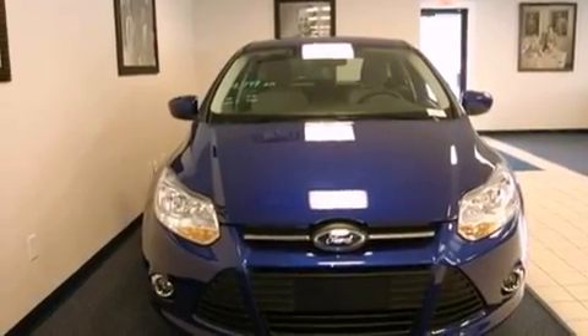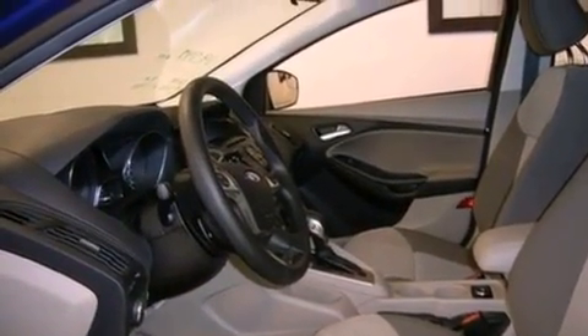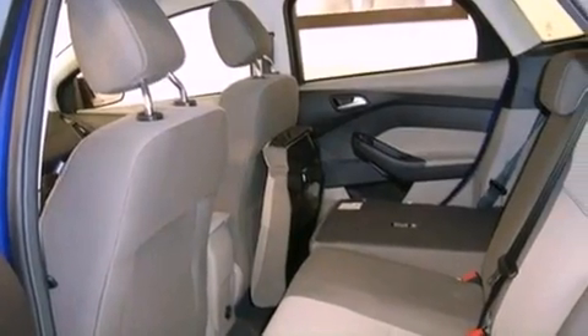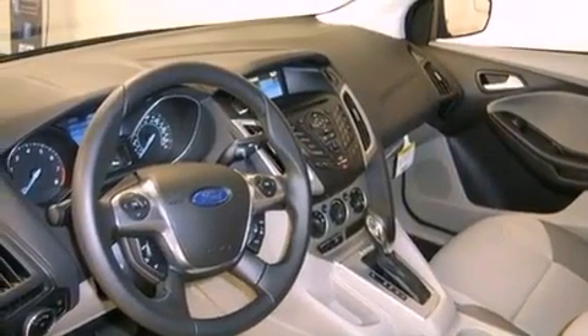A low tire pressure indicator. Traction control and stability control systems. Full power accessories. Front fog lights. Tinted glass. Dusk sensing headlights. An anti-lock braking system. Side curtain airbags.